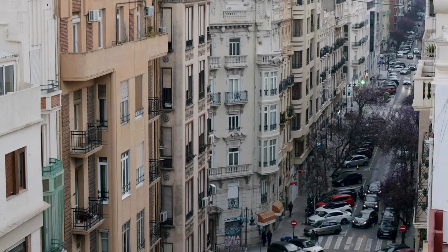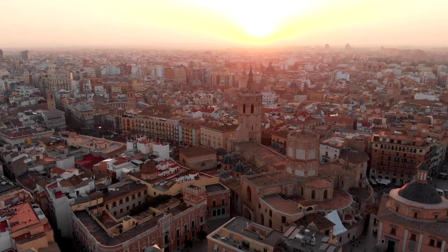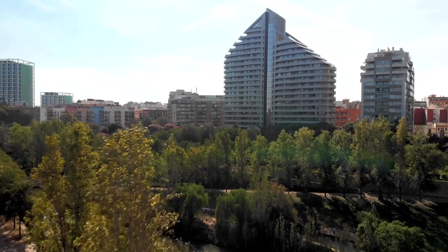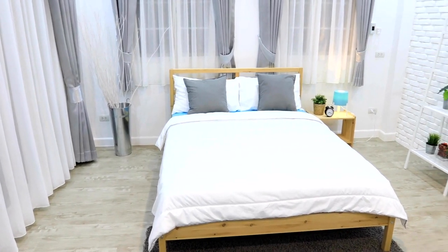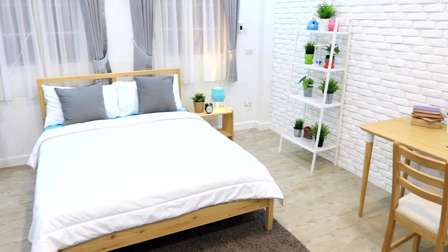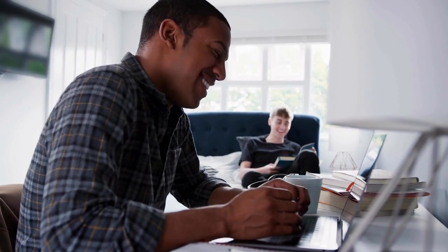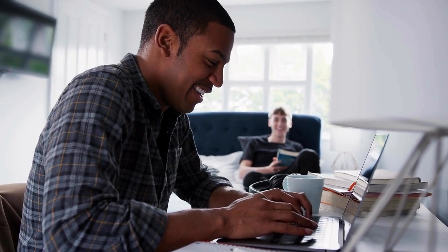One of the most significant factors determining the cost of living in any city is housing. Rental prices in Valencia are generally more affordable compared to those in other Spanish cities like Madrid and Barcelona. A one-bedroom apartment in the city center is $970 a month, while outside the city center it's $698 a month. A three-bedroom apartment in the city center is $1,619 a month, and outside the city center is $1,068 a month.